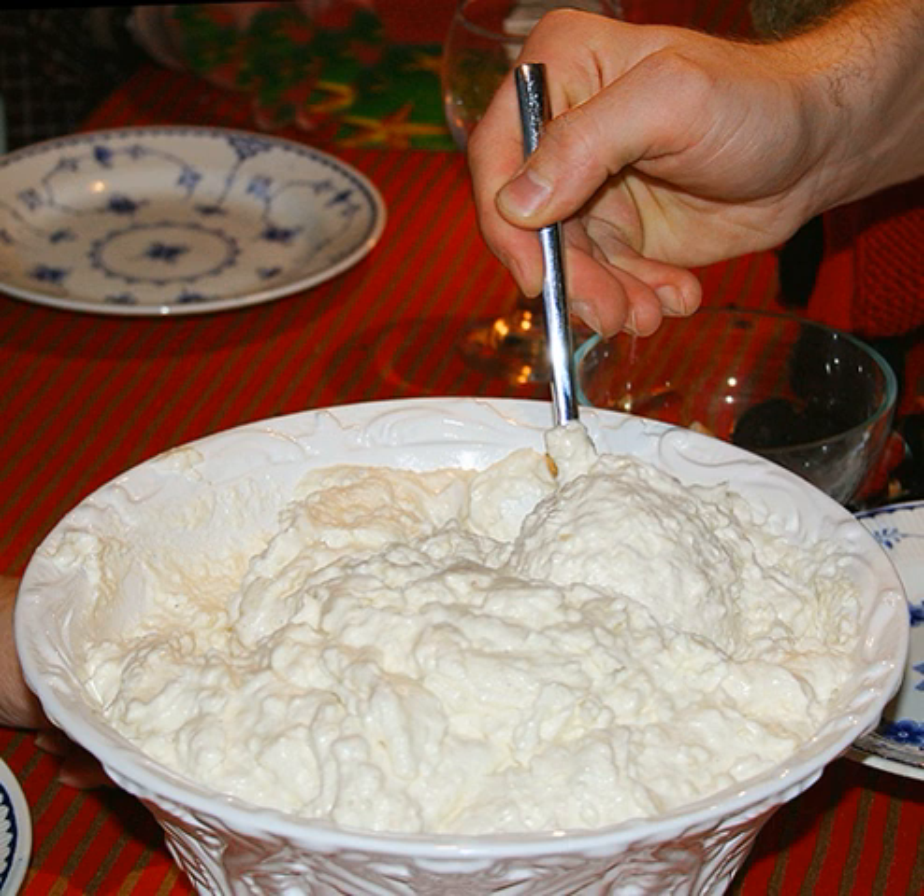Payasam, South Indian, with slow-boiled milk, sugar, jaggery, and nuts. Sholezard, Persian, made with saffron and rose water. Firni Payesh, Bengali, with ground basmati or parboiled rice, cardamom and pistachio, can be served either hot or cold.